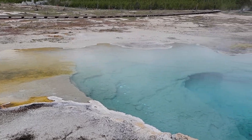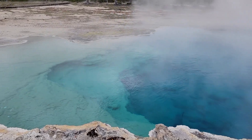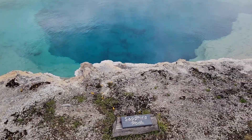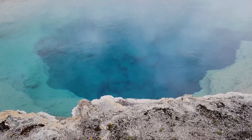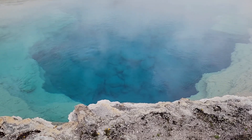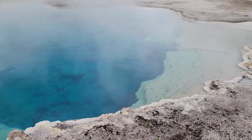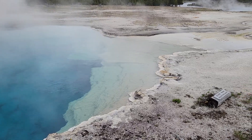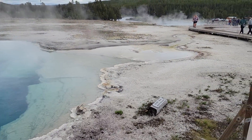We are just north of Old Faithful on one of the boardwalks and this is Sapphire Pool. It's just amazing how deep it is and how dark blue it is, and how clear it is. And then how it changes colors from blue to white — as the water cools, it changes the color of all the microbes.